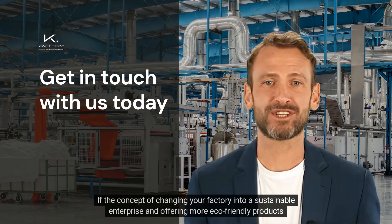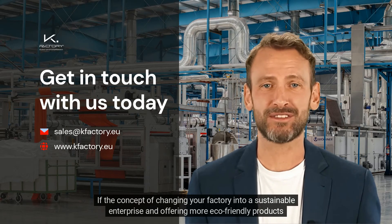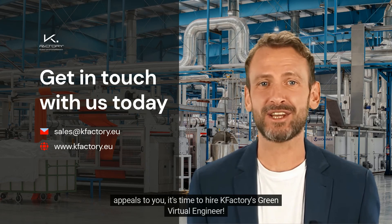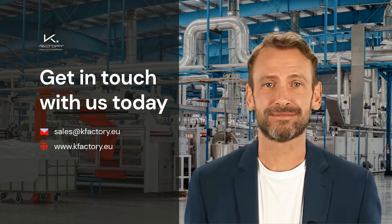If the concept of changing your factory into a sustainable enterprise and offering more eco-friendly products appeals to you, it's time to hire K-Factory's Green Virtual Engineer. The Green Virtual Engineer is a right-sized, pre-trained solution for the management of your company's emissions.